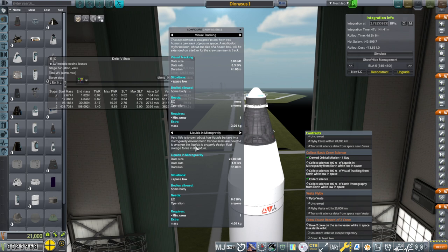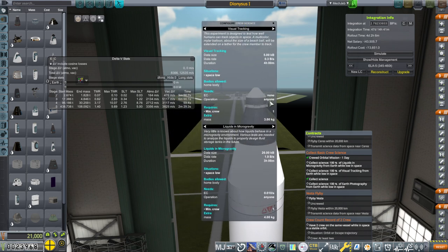So liquids and microgravity and visual tracking is what we have here. Let's pay attention to any special requirements: space low, space low, three hours, four hours, and this one requires one day.